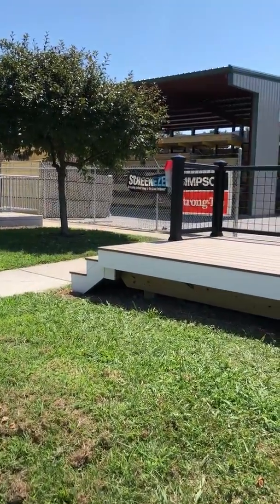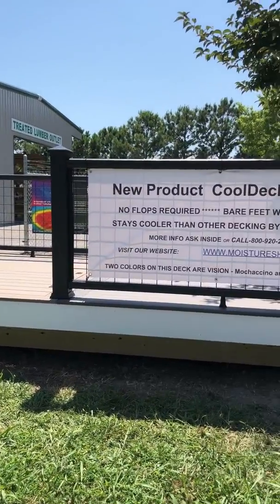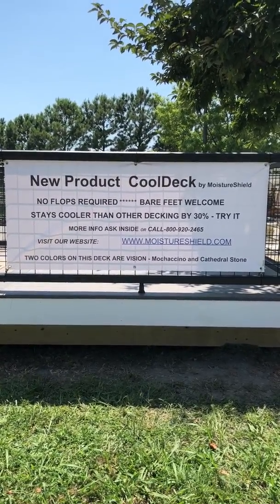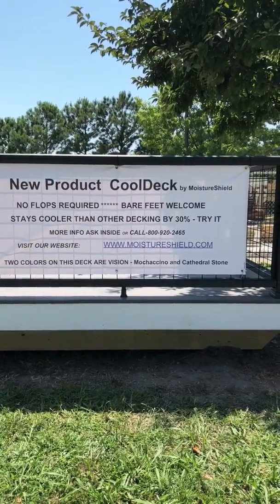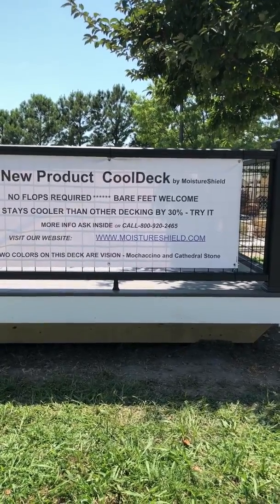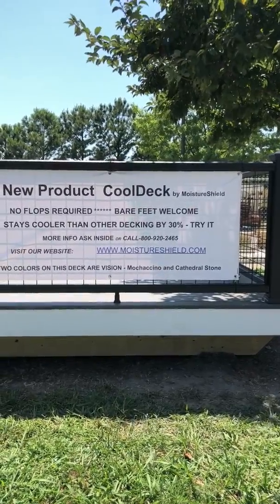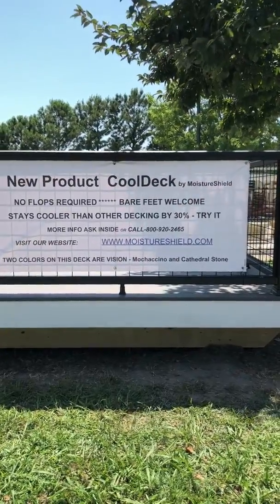Here's the final vinyl sign. New product: Cool Deck by MoistureShield. No flops required — bare feet welcome. Stays cooler than other decking by 30%. Try it. More info inside or call 800-920-2465 or visit MoistureShield.com.